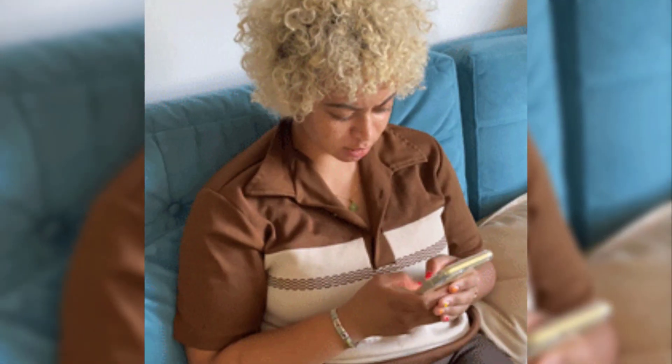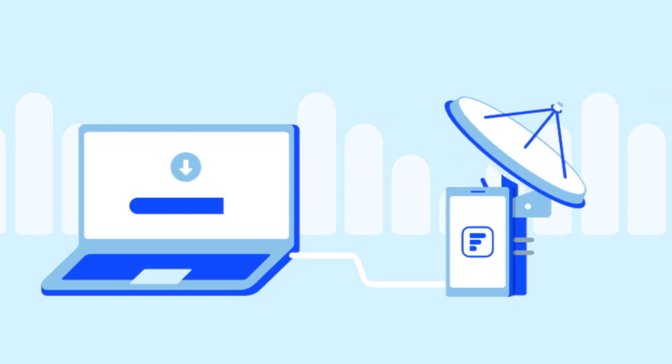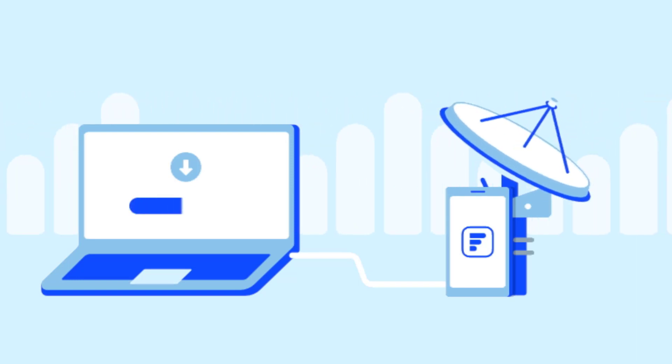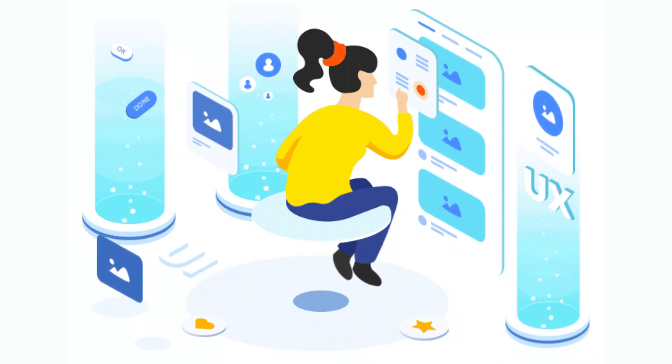It might be possible that you're not able to log into the Asta Rewards app due to a connectivity issue. First of all, you need to make sure you have a strong and stable internet connection. Do a quick test to check if your internet is working — simply open up an app that runs on the internet other than the Asta Rewards app and check if it's working or not.